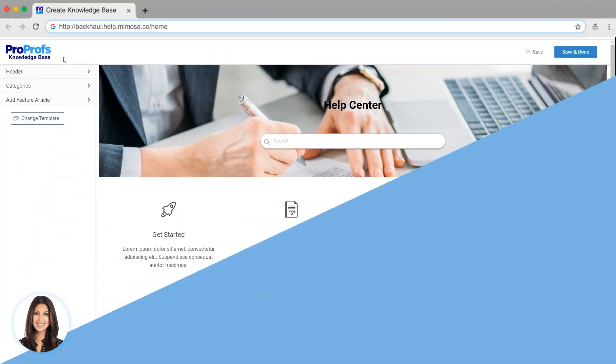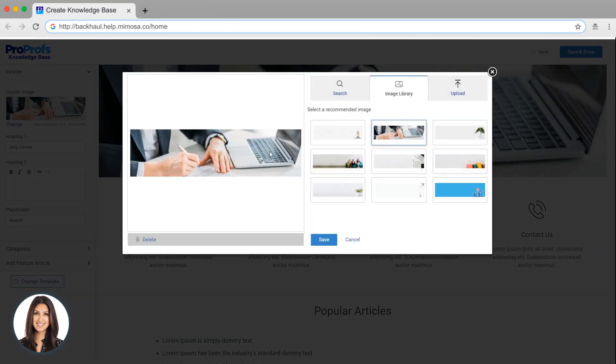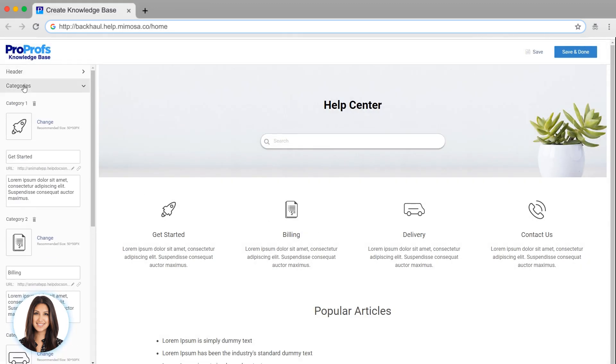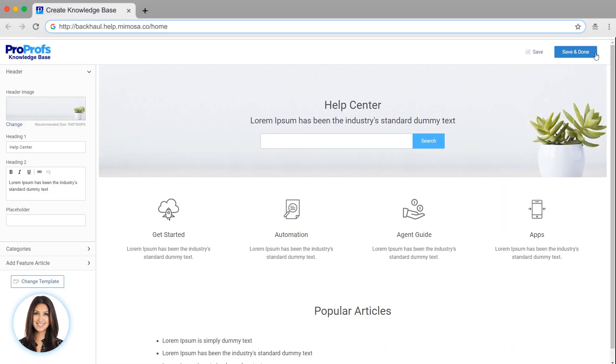Ready to create your knowledge base? You can customize your home page using our easy editor. You can change the header, categories, and featured articles. You can also change the template you selected at any time. Changing the template will change both the design and the content on your home page.